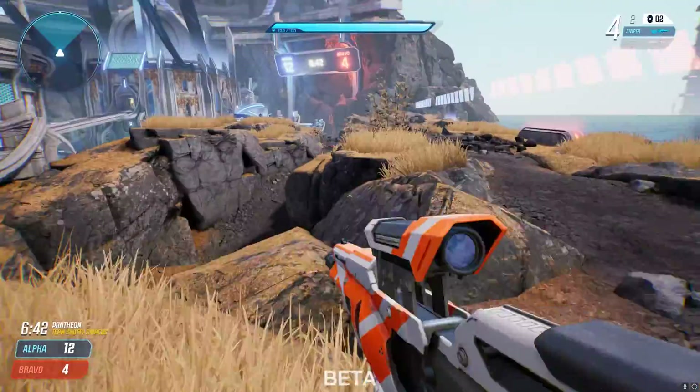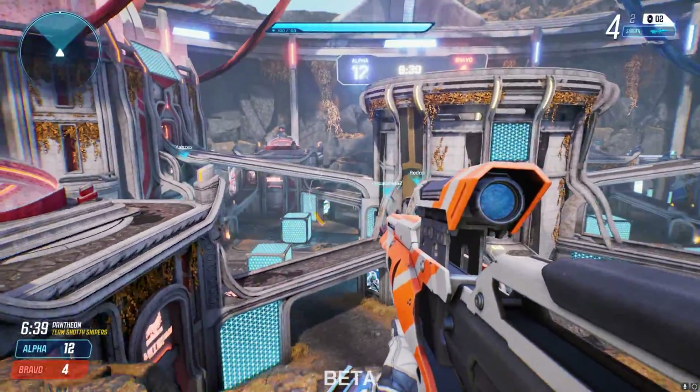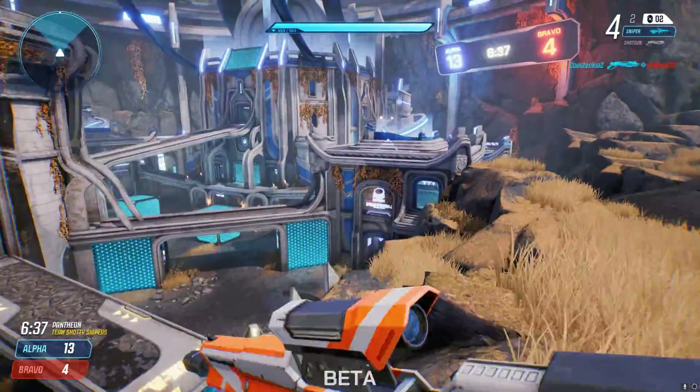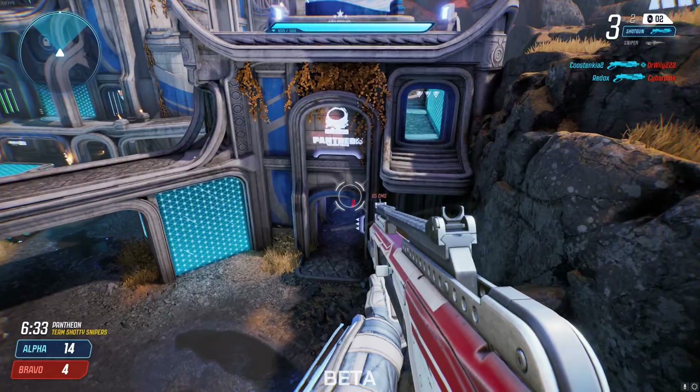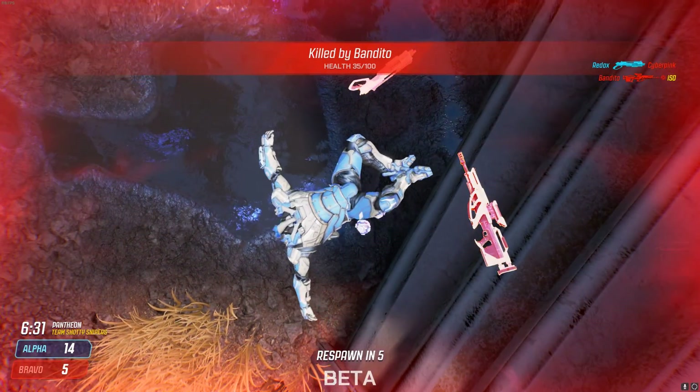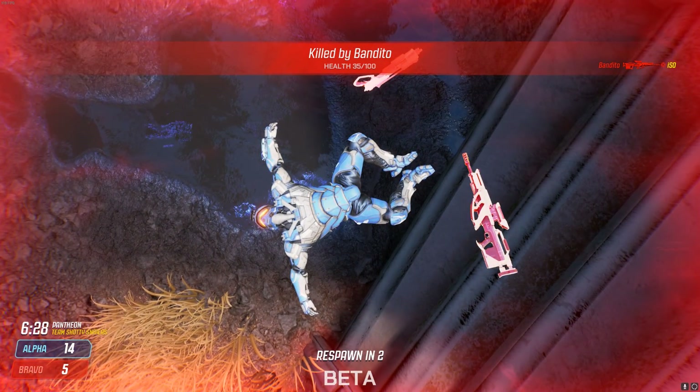It's not guaranteed, but your chances are pretty good. Every time I've done that I was able to get it. Sooner or later it will say you're good, and you'll have to wait to pick it up. That's what I did.